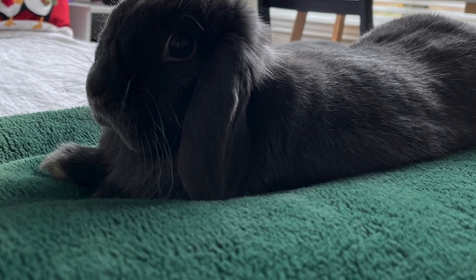Next are blankets. I say blankets because Dumbo loves to lay on them. If your carpet isn't 100% soft and fluffy and it's kind of hard and worn out, you may notice these little pink dots or something on your bunny's paws. Dumbo's favorite blanket is actually this green one. I like to lay it on the floor for her just so she'll have a comfy little area to lay on.